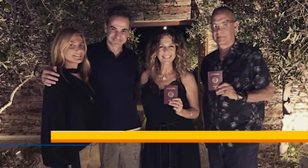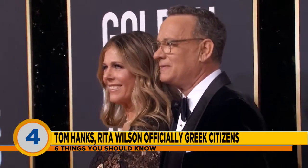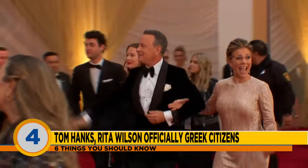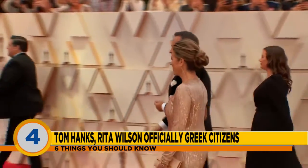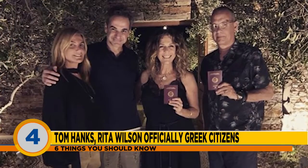In some wild news, Tom Hanks is not just an American treasure anymore. The actor and his wife, actress Rita Wilson, are now officially Greek citizens. Greece's prime minister posted a picture on social media showing Hanks and Wilson with their brand-new passports. Last year, the Hollywood power couple and their children were named honorary citizens of Greece after Hanks helped raise awareness about the fatal fires that destroyed areas close to Athens in 2018 — more than 100 people died in those flames. Wilson is part Greek, and Hanks converted to Greek Orthodox. They own property on Antiparos Island and often spend vacations in Greece.